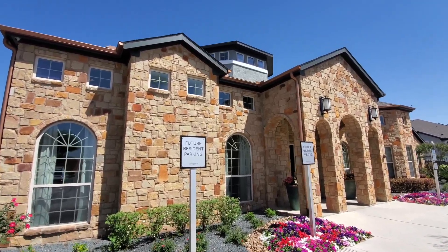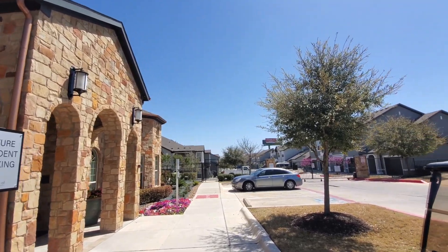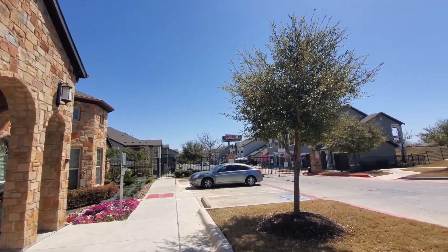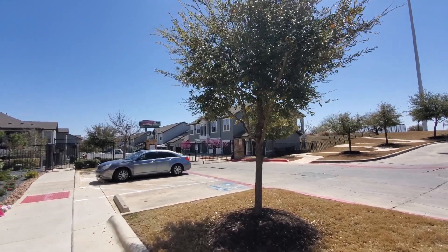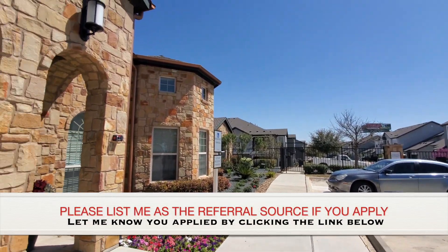I arrived at the Villages of Briggs Ranch on the west side of San Antonio, off of Highway 90 just outside of Loop 1604 a couple of miles. It's a luxury property with one to four bedroom apartments.